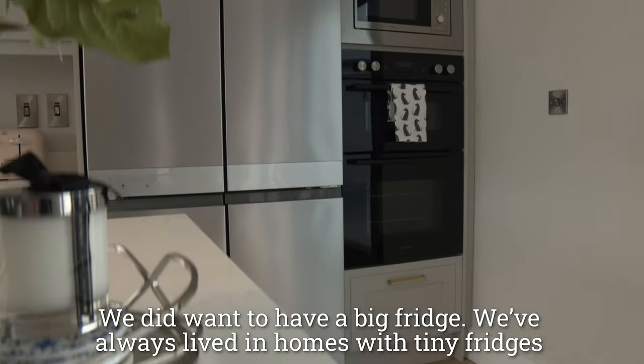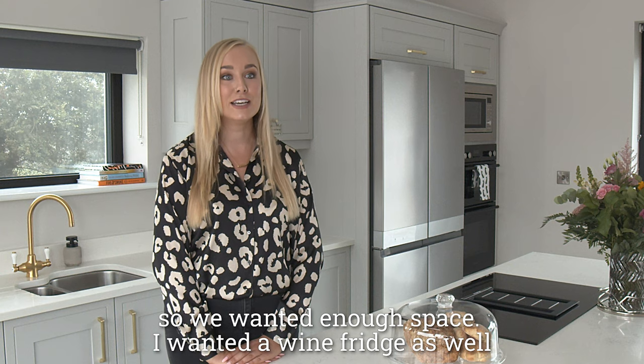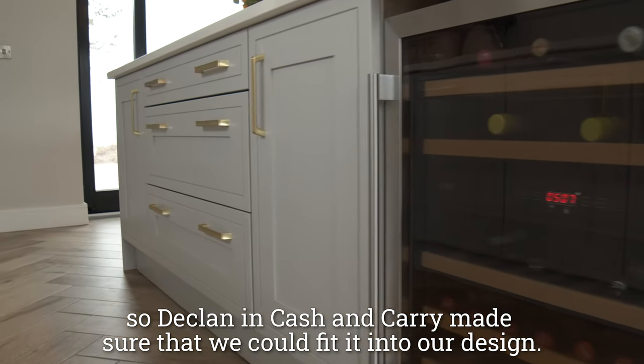We did want to have a big fridge — we've always lived in homes with tiny fridges, so we wanted enough space. I wanted a wine fridge as well, so Declan and Cash and Carry made sure that we could fit it into our design.